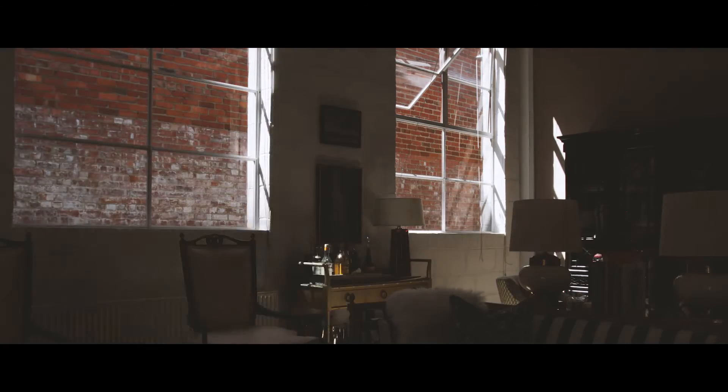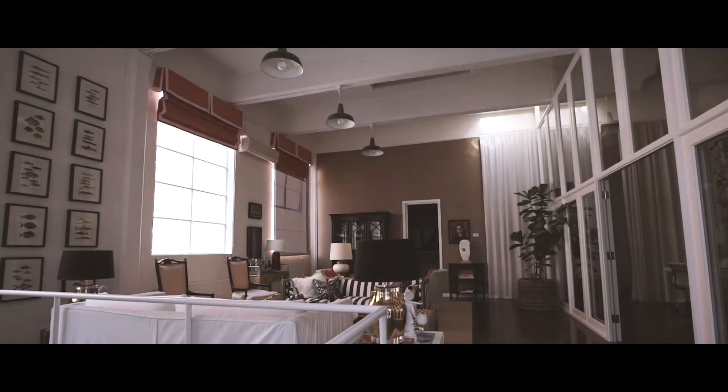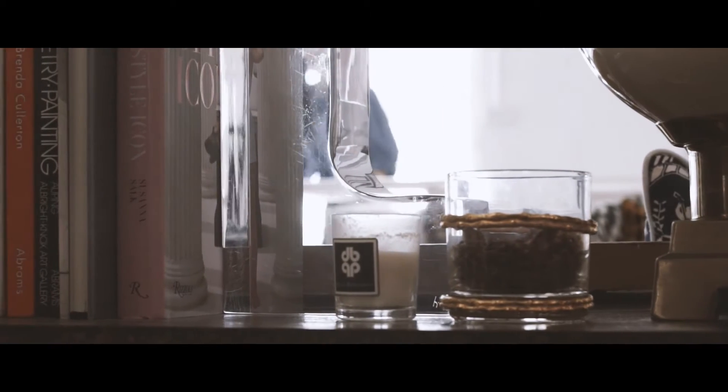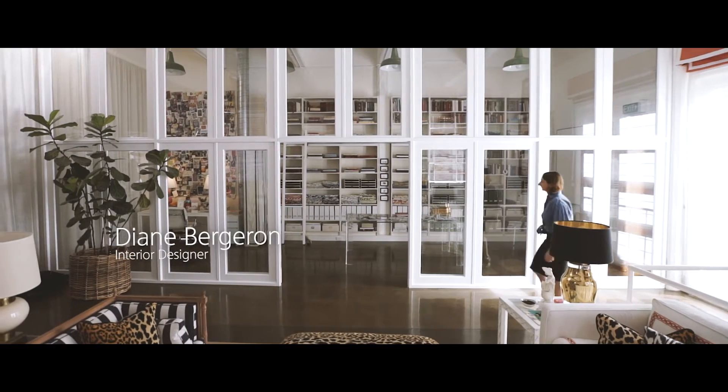I kind of like to think that we're pioneers in this area when we first set up our design studio here in Collingwood. I think it's become the creative hub of Melbourne actually. I'm Diane Bergeron, I'm an interior designer and welcome to my creative space.